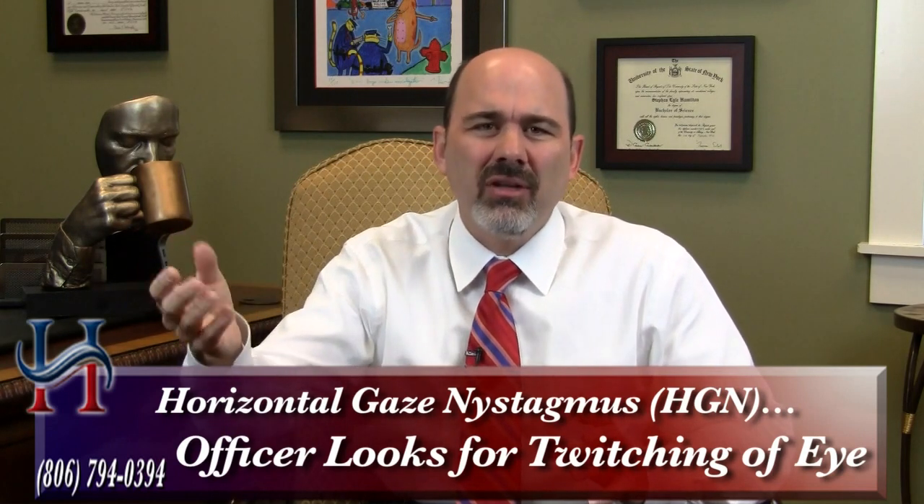It's typically the first field sobriety test that the officer is going to do. Basically, it is an involuntary jerking of the eye. You'll see an officer use a pencil or what they call a stimulus pen, put it in front of your face at a certain length, and begin to move it in certain directions. Often times I'll have a client who says, 'Steve, I did really well on that test because I could follow the pen every time he moved it.' But that's really not what the officer is looking for. What he's doing is looking at your eye to see if he sees a twitch, a bounce — at certain angles, at certain limits that they have to hold it. Then they're going to say that's a clue — a clue that you're intoxicated.